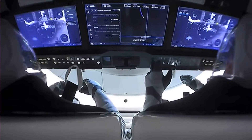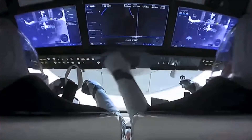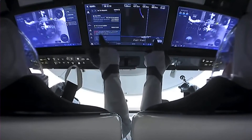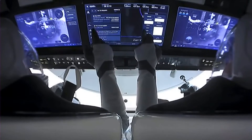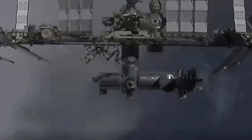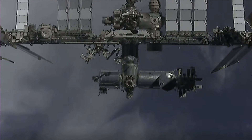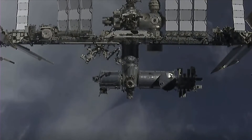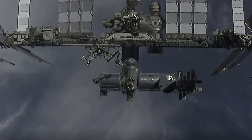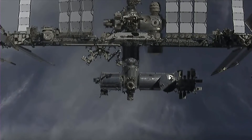A lot happening there. The Dragon is about 100 meters away from the International Space Station at this point. The crew inside have gotten the go to start doffing their suits — now past the dynamic phase of undocking where suits are required. They'll start doffing as they head out to Waypoint 1, which is about 200 meters away, right at the edge of the Keepout Sphere.